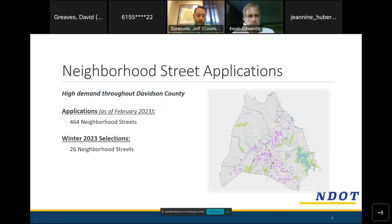This is a really popular program. The map to the right shows all the streets that have applied — it's a screenshot from the interactive mapping tool on NDOT's website. There are almost 500 streets that have specifically asked for traffic calming, and we get to choose 25 to 26 of them two times a year. So we're working quickly, but it is a program in very high demand and resource-constrained.